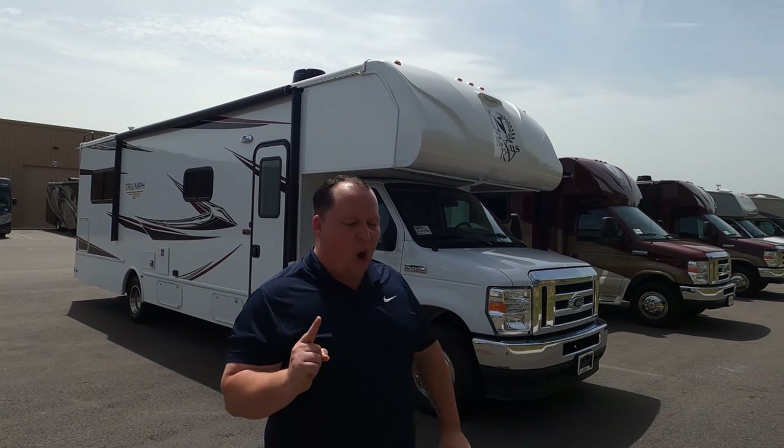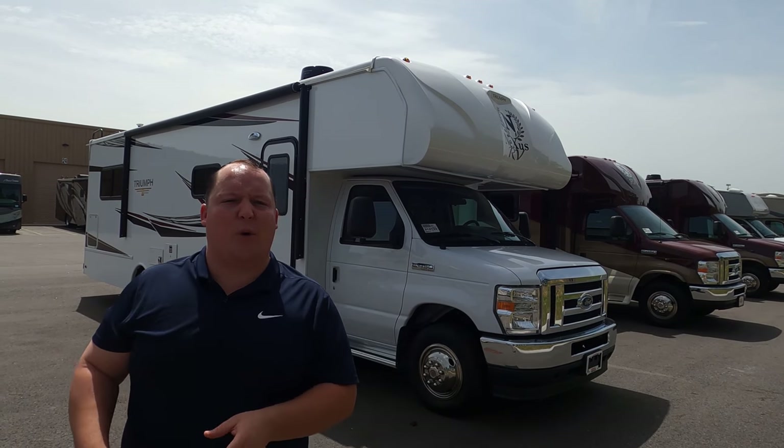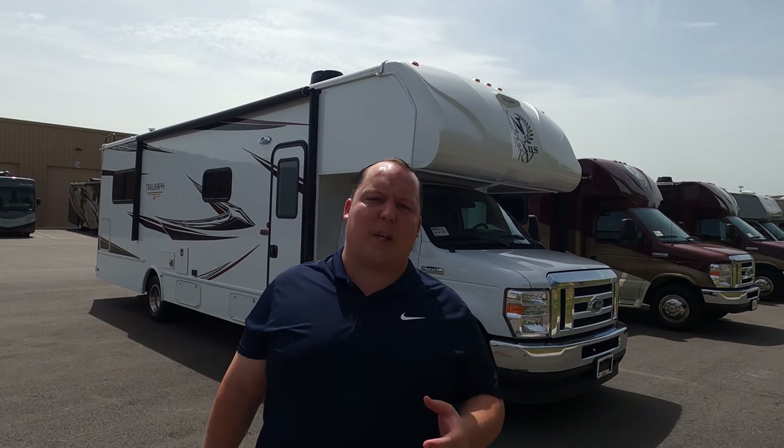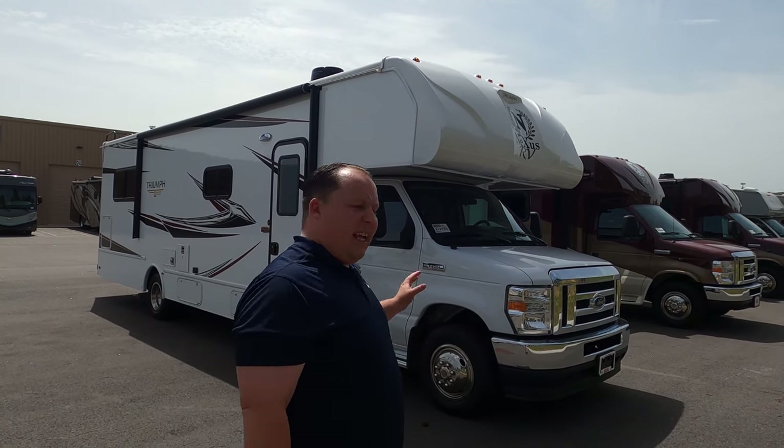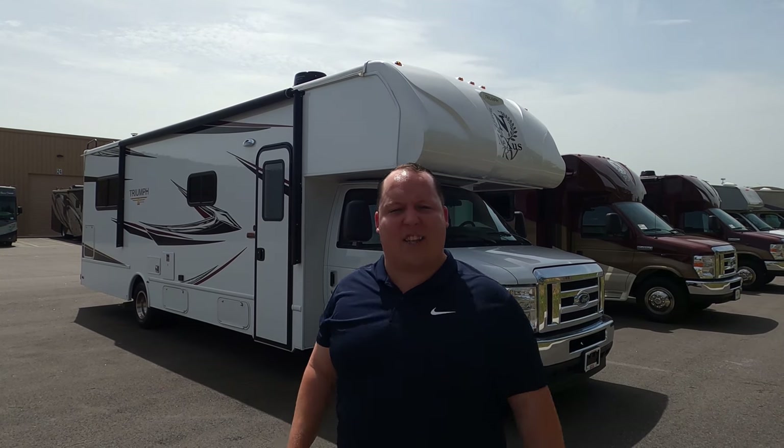Welcome back — my name is Matt from Matt's RV Reviews, the world's only channel that gives you a true and unbiased review about everything RV-related. I'm super excited to be looking at this Triumph. I'm calling this the best Class C motorhome dollar for dollar because it's very inexpensive, but everything you're getting at that price point is awesome — especially for a starter family just getting into the RV world.